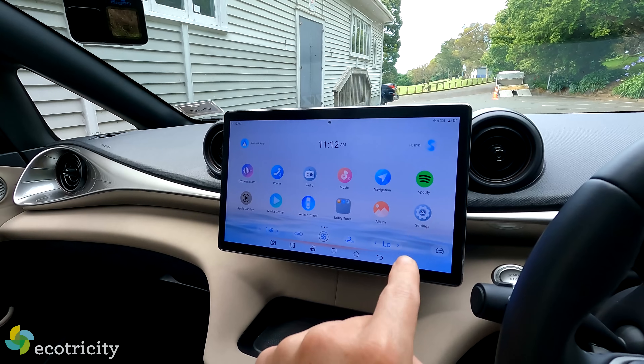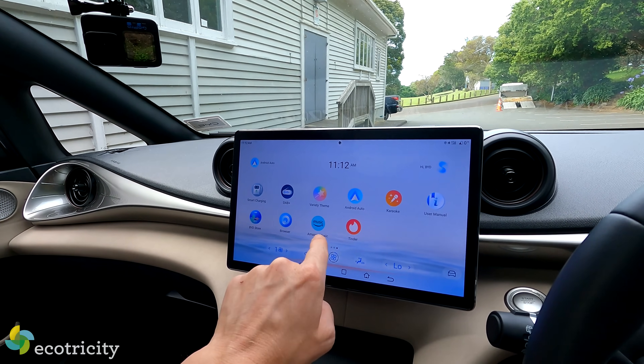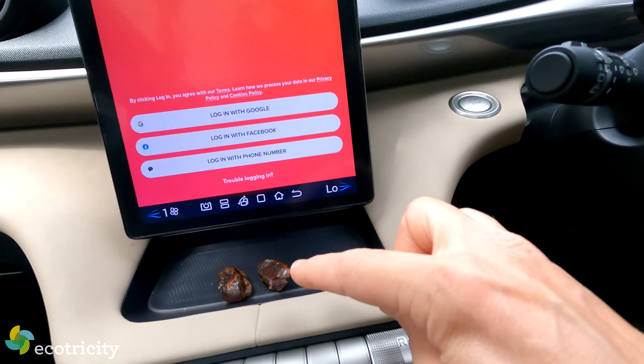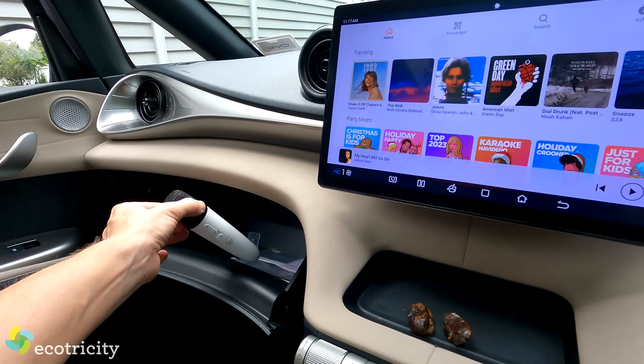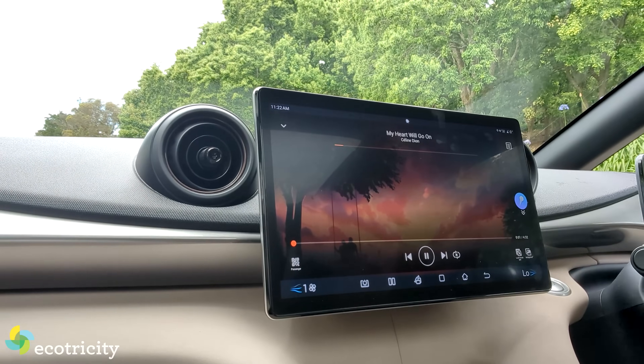The Dolphin also has Android Auto Karaoke and Amazon Music built in. And in the glove box there's an official BYD branded microphone you'll soon be able to buy. Does your car have karaoke built in with a microphone? I don't think so.